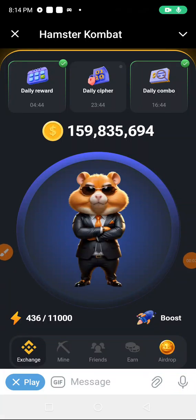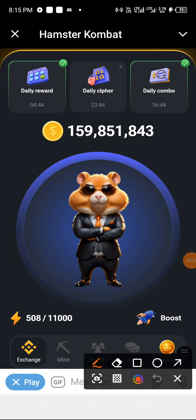Good evening guys, it's Emmanuel once again, and we are here for the Hamster daily cipher for today, being the 8th of July 2024. Today promises to be a short one, so let's get on with it. What is our first point of contact?